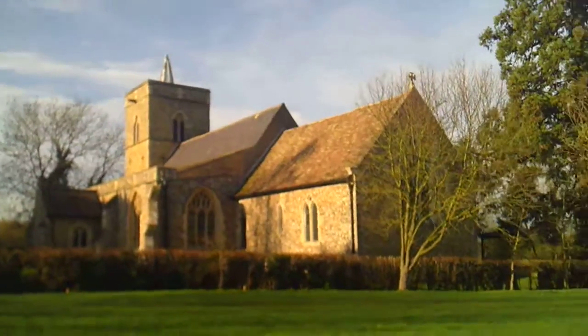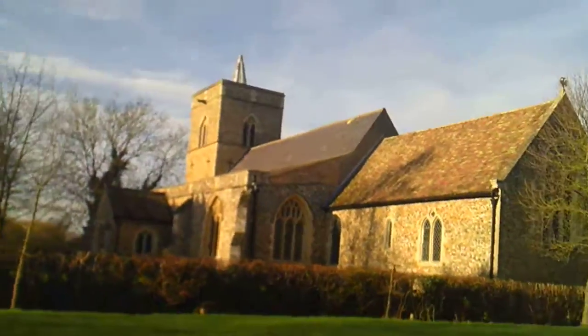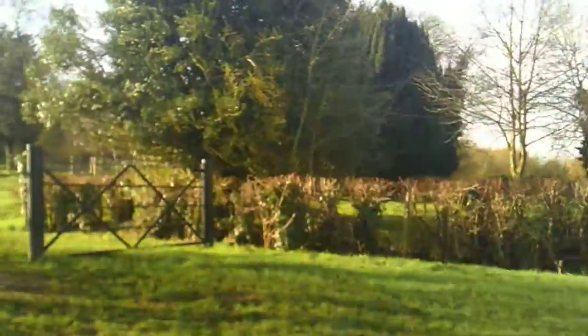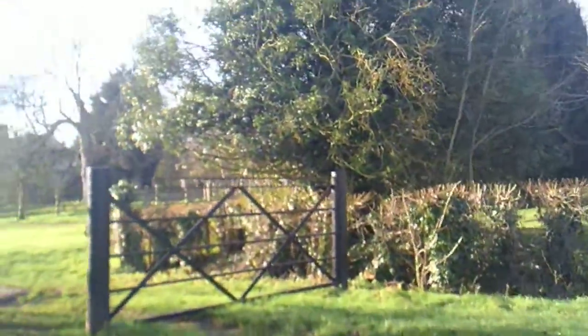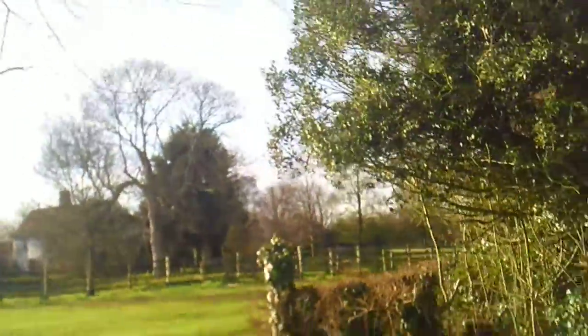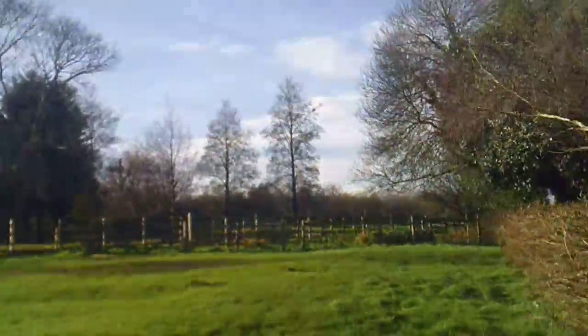Haven't really done any research about this one. Sorry about the camera, it's a bit rattly — there's something loose. I'm holding the camera in a different position; it's slightly more comfortable this way.